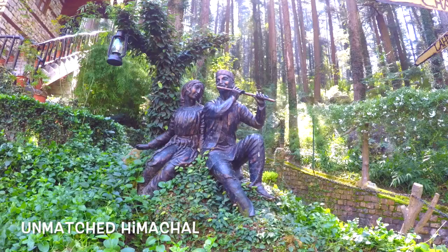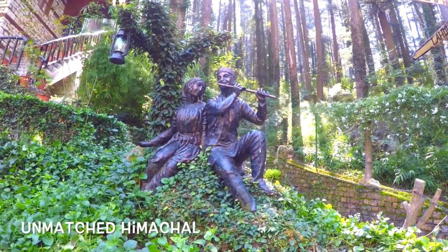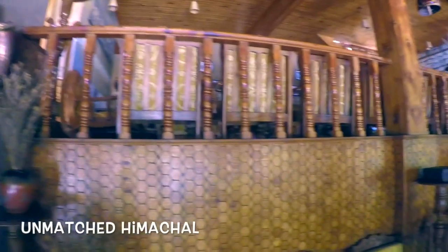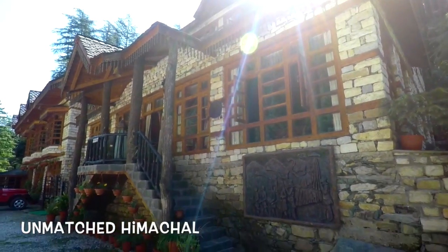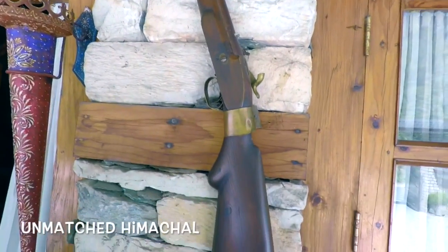The idea was to showcase the culture of Himachal. A person who's from Delhi or Bombay has already seen the best of 5-star and 7-star hotels. So the idea was to come up with traditional architecture which blends with the profile of the hills. This is made in Katkunia architecture, which is the local architecture of Kulu, followed 50 to 60 years back and beyond.